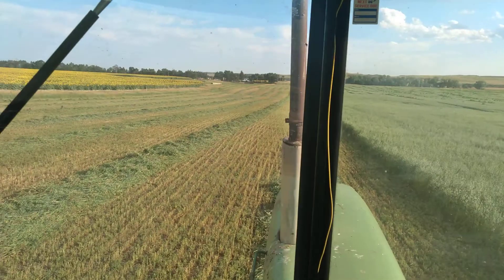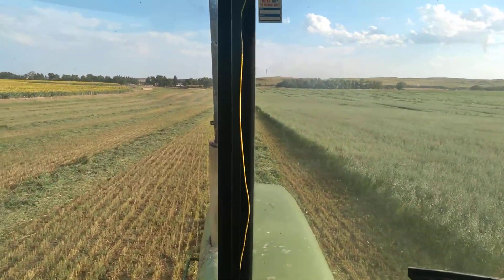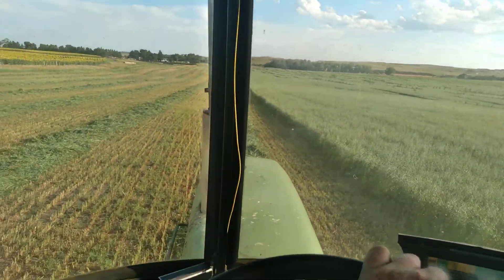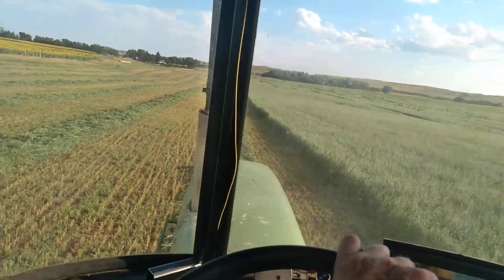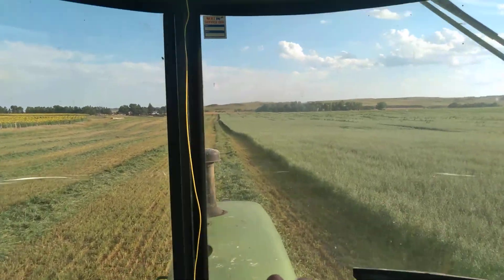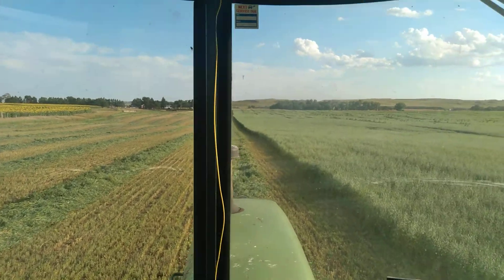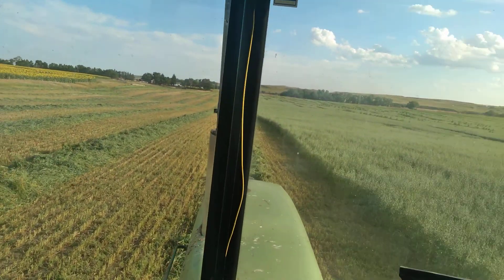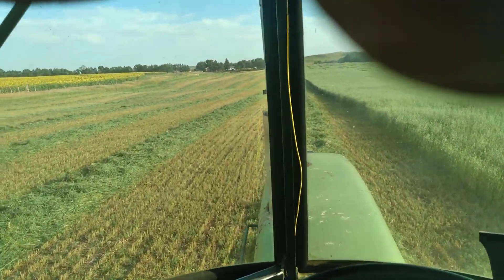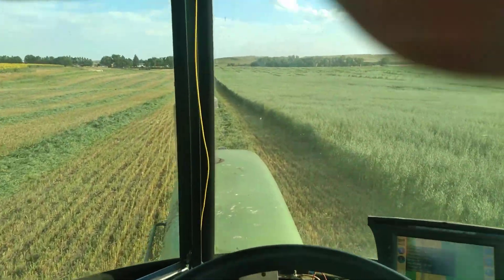Seems to be doing a pretty nice job. I've got a few miles on it. There's 140 acres here — pretty much the last big field that I have. I did some wheat the other day, wheat with a bunch of volunteer alfalfa. That went just over 4 bales to the acre. Have all the road ditches cut.